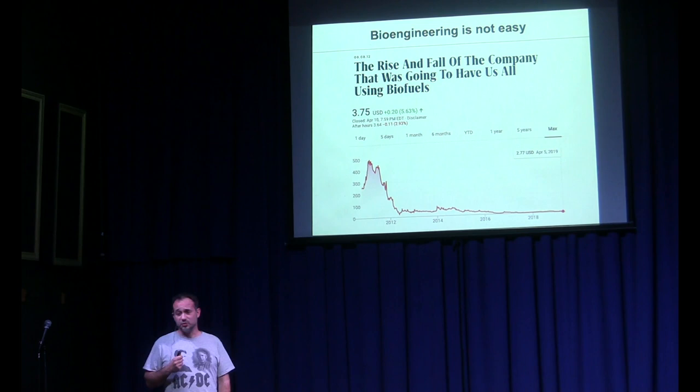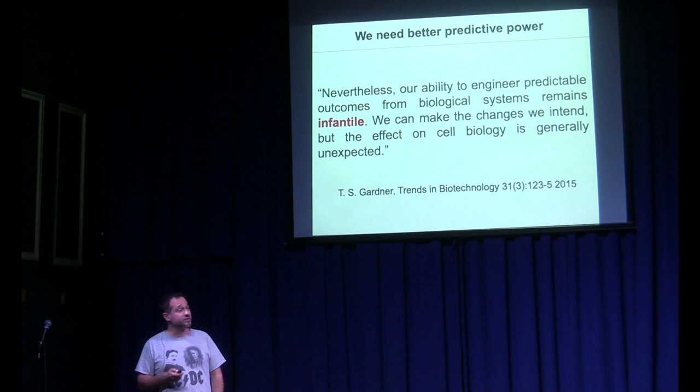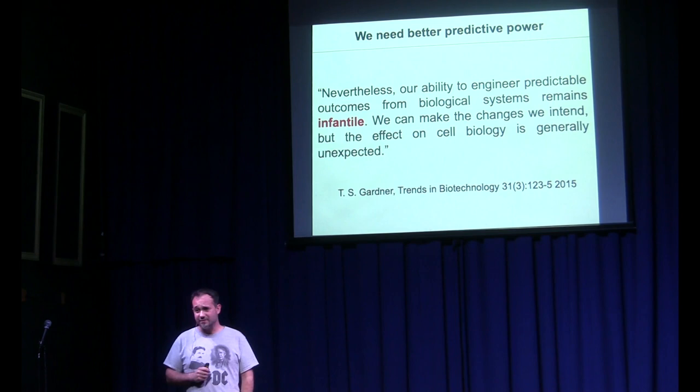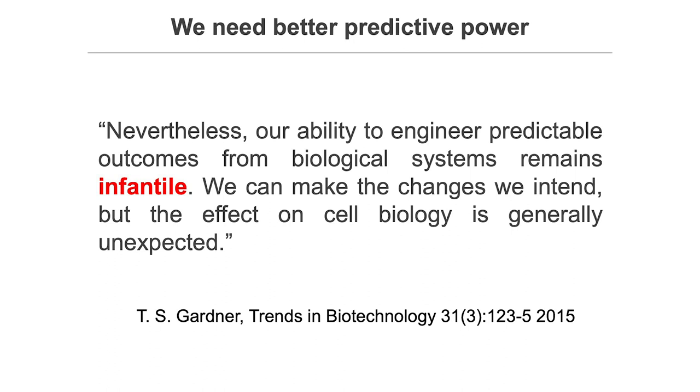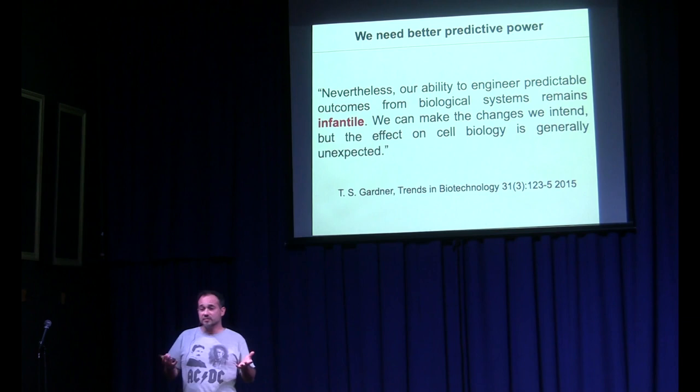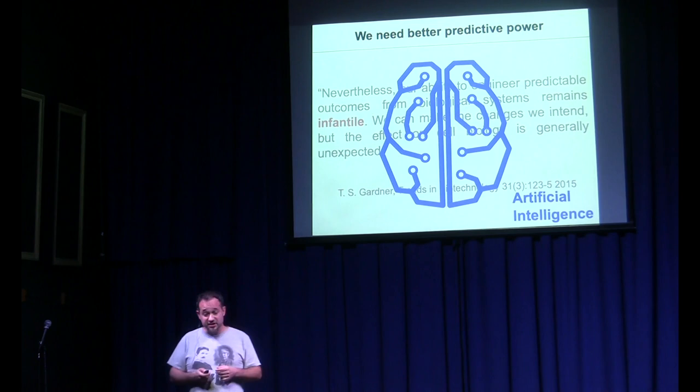Why isn't it easy? Because we can't predict what will happen — that's the problem we have all the time. We need better predictive power, or in the words of one of my personal heroes, Tim Gardner: 'Our ability to engineer predictable outcomes from biological systems remains infantile.' We can make the changes we want in DNA, but the effect on the cell biology is generally unexpected. That's where my group came in — we're trying to use AI, artificial intelligence, to catalyze synthetic biology and predict what happens when you bioengineer cells.